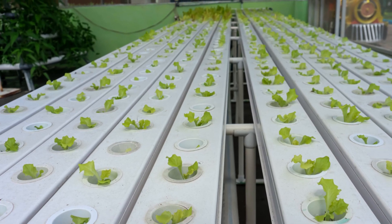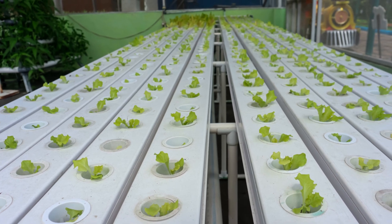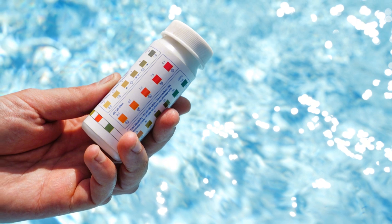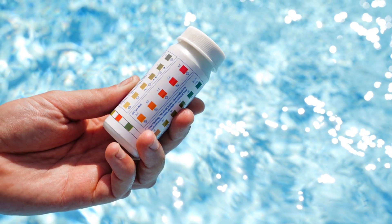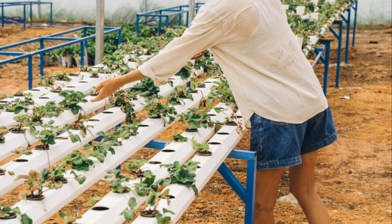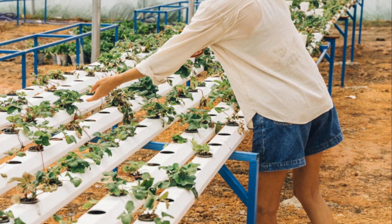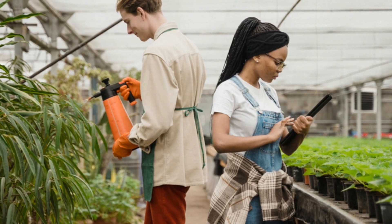The roots dangle freely in the water absorbing nutrients directly, which means faster growth and bigger yields. Just like we ensure our swimming pools are safe and clean, we need to make sure our hydroponic systems are perfectly balanced. That means regularly checking the water's pH and nutrient levels — we've got to make sure their water is packed with all the good stuff they need.